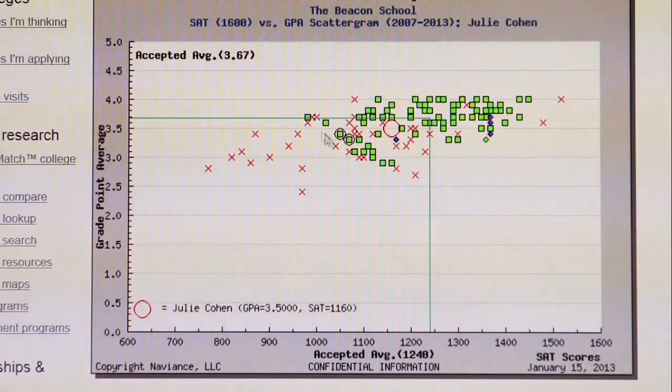The red X's show students who have been denied. Once you have your GPA and scores entered into Naviance, you will be plotted on this graph as a circle as well.